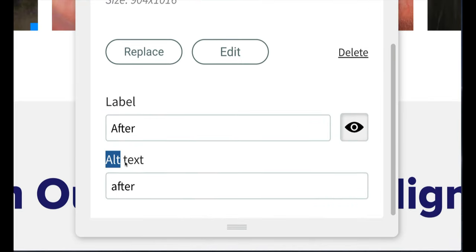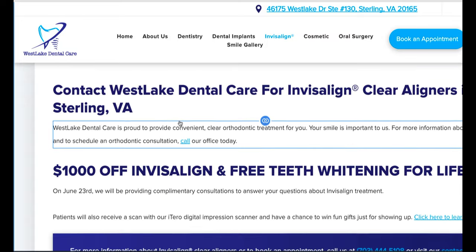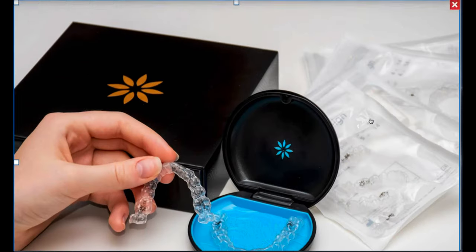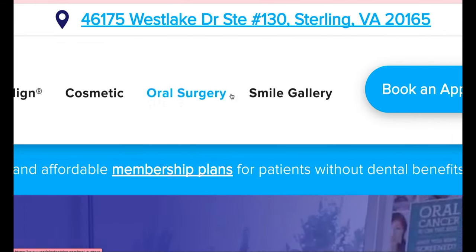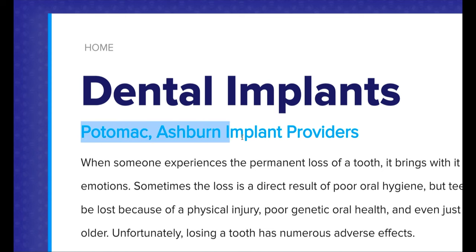Number sixteen, create descriptive alt tags. Number seventeen, include at least 300 to 500 words of content. Number eighteen, internally link your content if needed. Number nineteen, use images to visually demonstrate your content. Number twenty, optimize for page load speed.